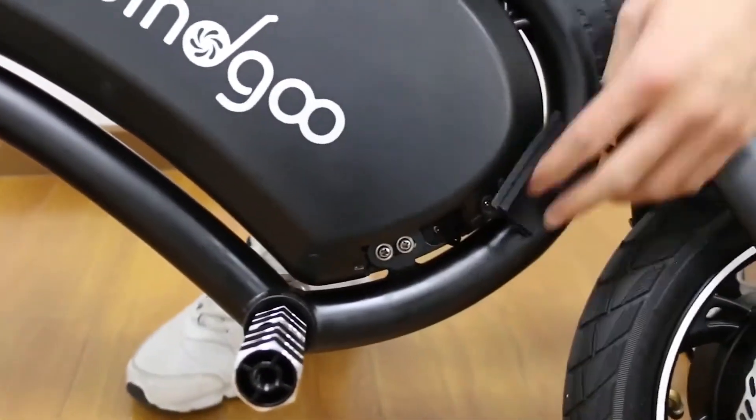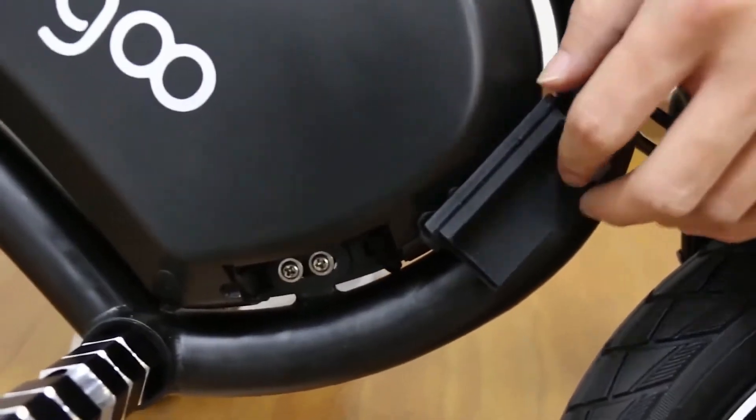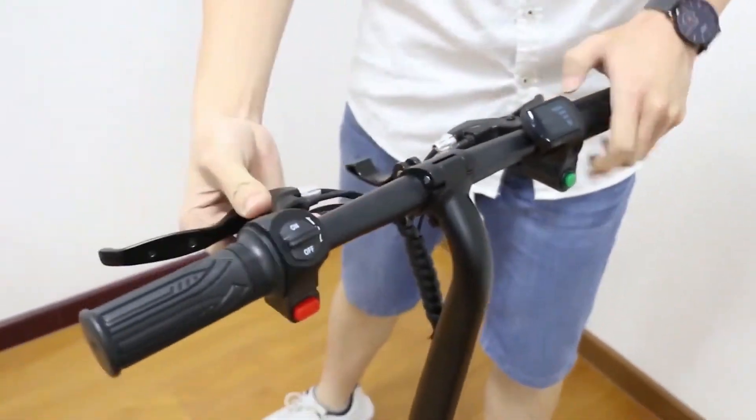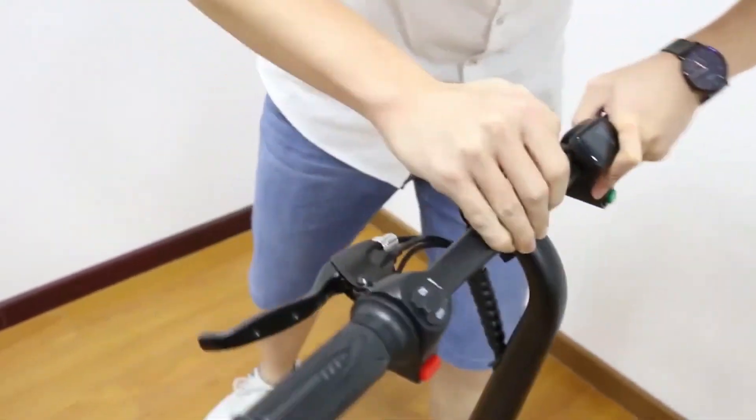There's lots of stuff to keep track of with this bike, but that's okay because it has an LED screen which tells you about things like the battery life capacity. One little nagging issue we found though is that its plastic mud guards are easily scratched.